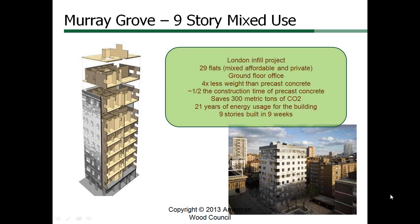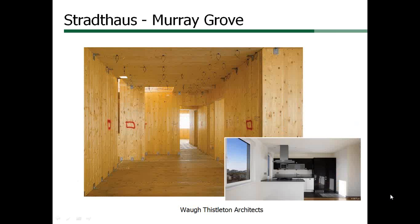Because of environmental concerns, there has been a strong desire worldwide to utilize materials that are sustainable, require less embodied energy to produce, and have a smaller carbon footprint. This infill project in London is constructed with CLT but is fully covered on the inside with gypsum board. We will discuss fire protection in greater detail, showing how these structures are designed to be safe for occupants and firefighters in the event of a fire.